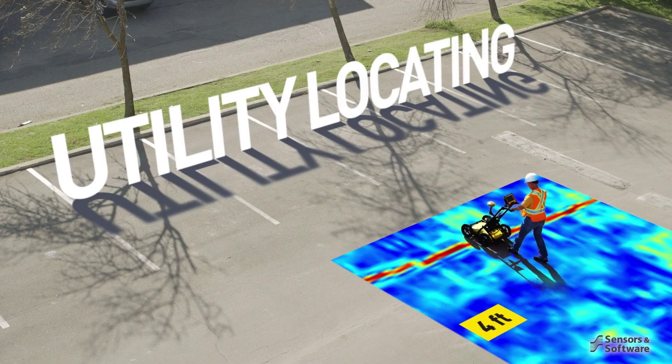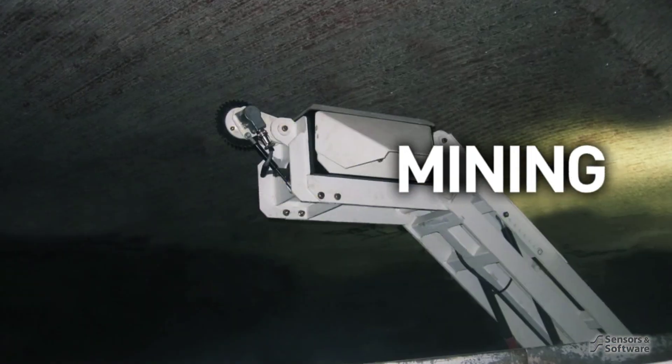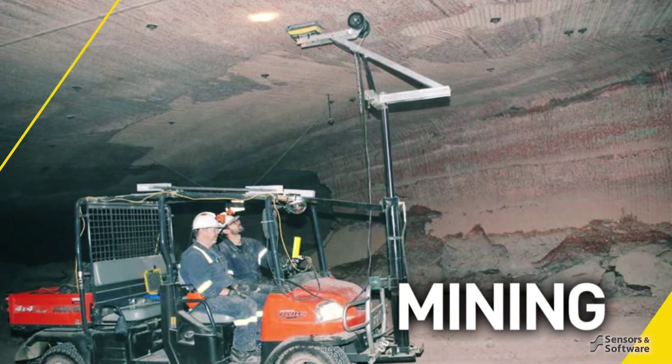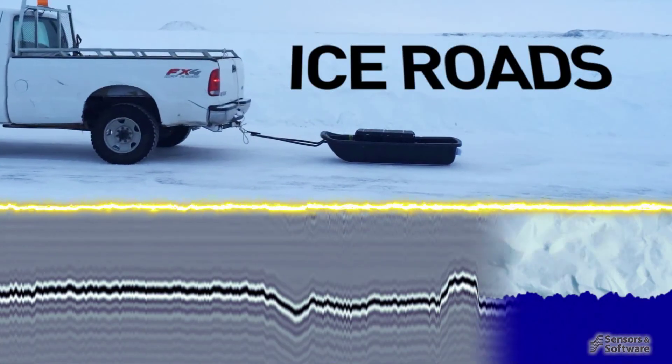Utility locators pinpoint buried pipes and cables. Mine operators maximize ore yields and improve safety. Transportation departments use GPR to monitor the thickness of ice roads.